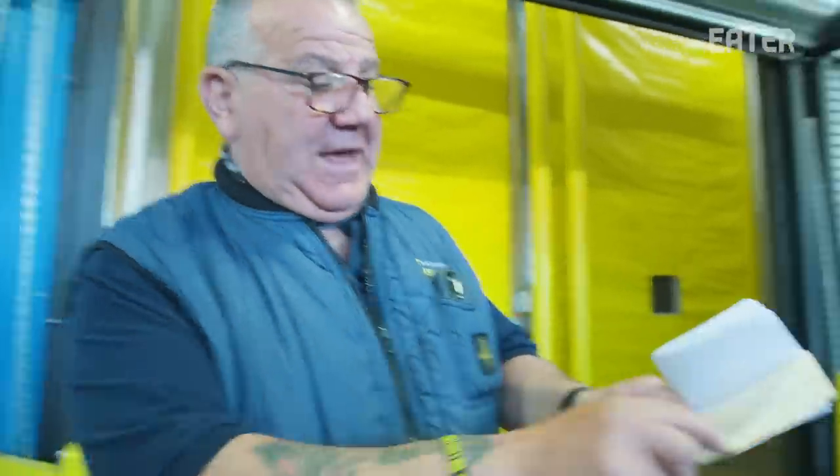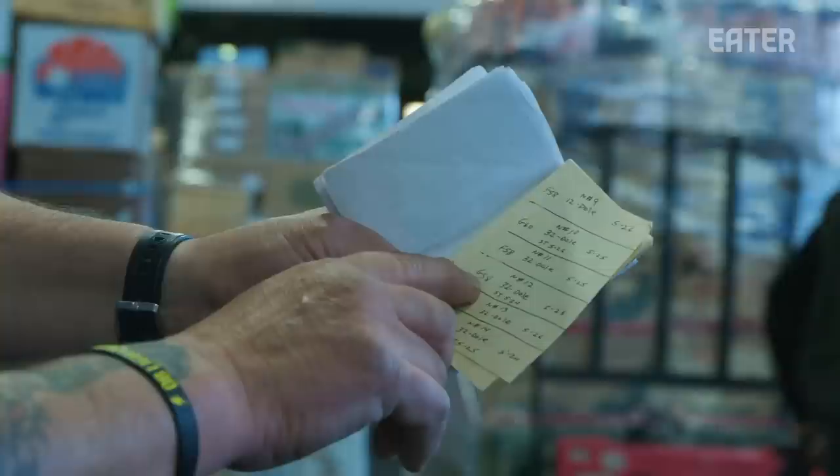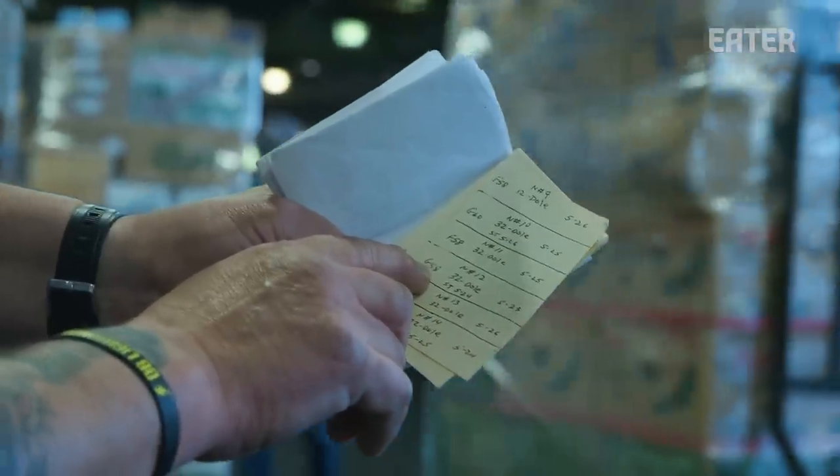The difference between 59 and 59.5 degrees makes a difference in the fruit. This is all the banana rooms — the dates that I put them in, what's gassed, these are fresh. I keep track of everything.